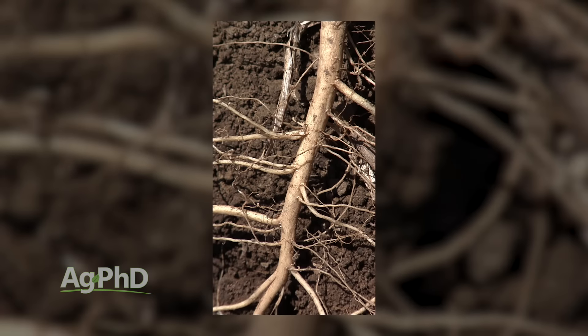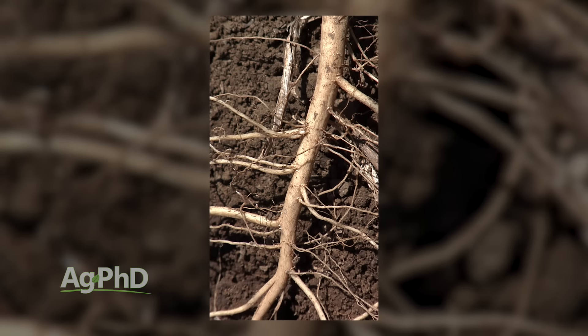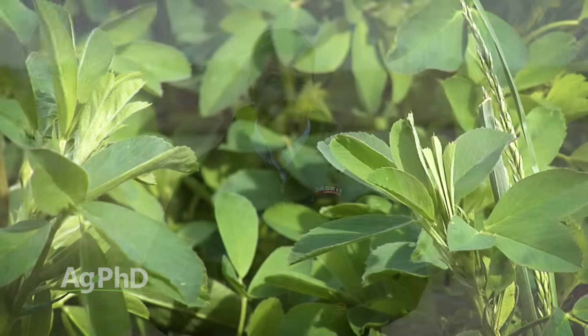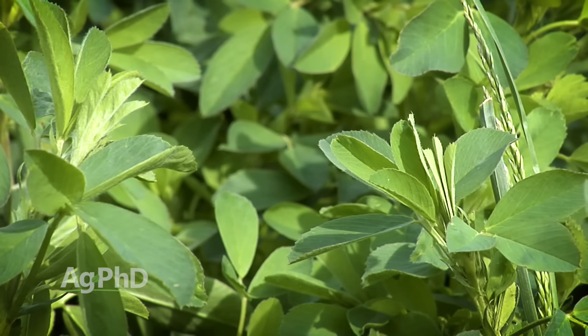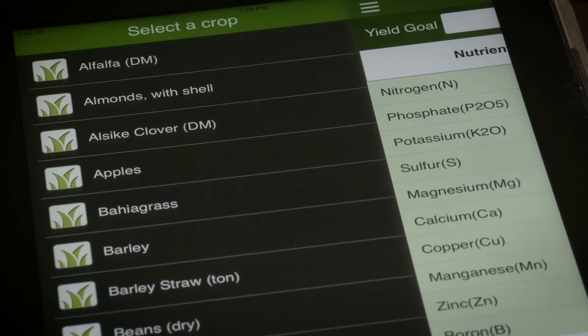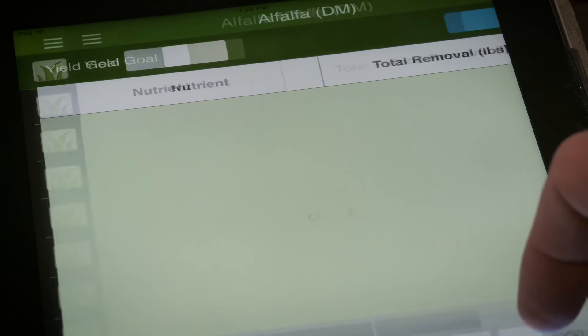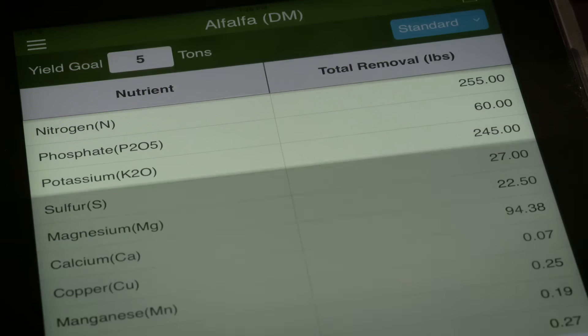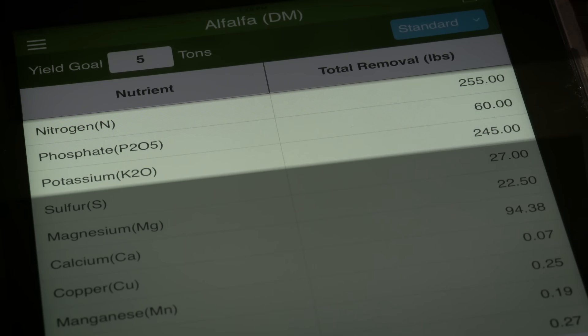Part of the reason why is that P and K applied on the soil surface — well, they just don't move down in the soil much at all. And alfalfa roots are historically deep. So if we can put that fertility down deep as we're seeding that alfalfa or just before we seed it, you give a food source down deep in the soil that your alfalfa crop will benefit from for years to come.